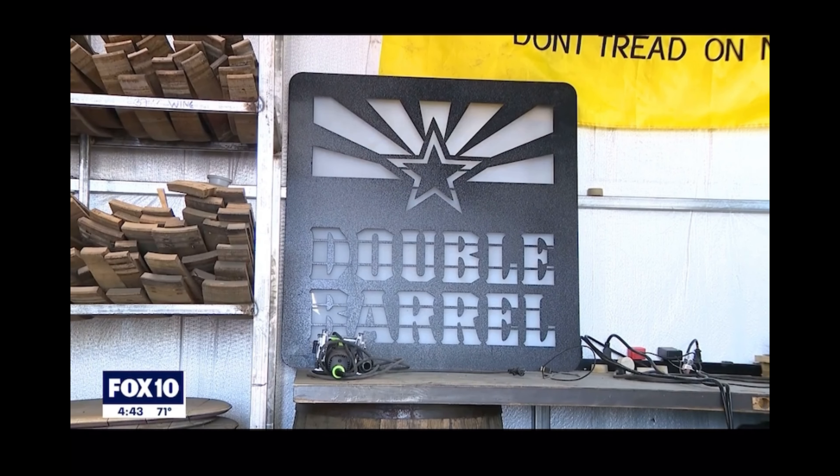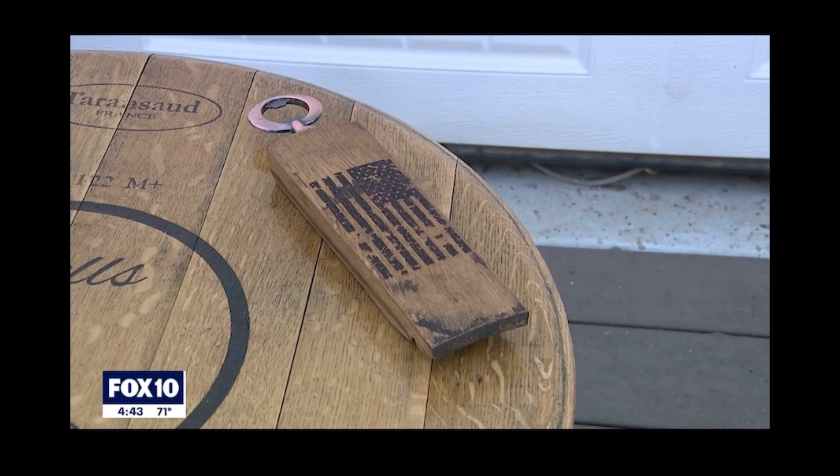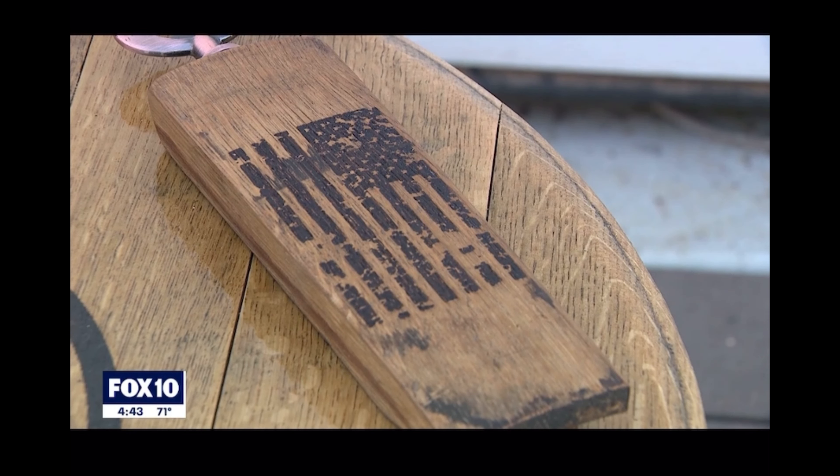We'll go over it, pick your own barrel out of the bunch we have, and there's unlimited customizations that we can do. Double Barrel AZ is always busy. Jared typically has four months' worth of orders at all times, but he says he'll make it worth the wait.